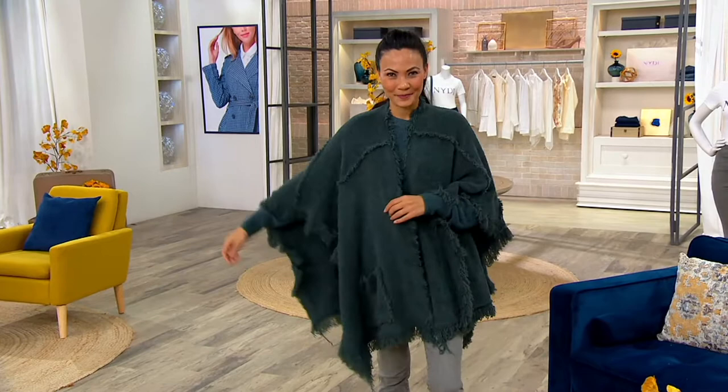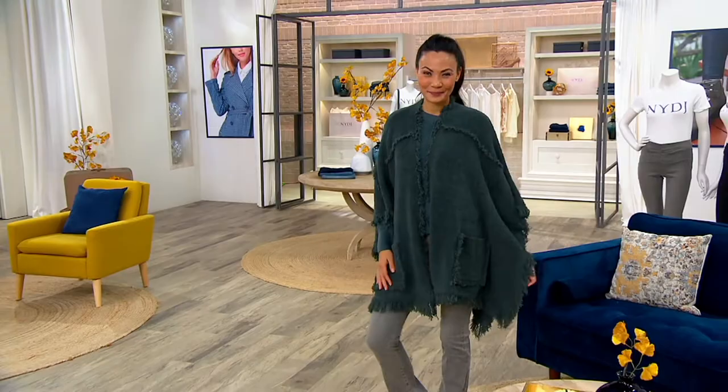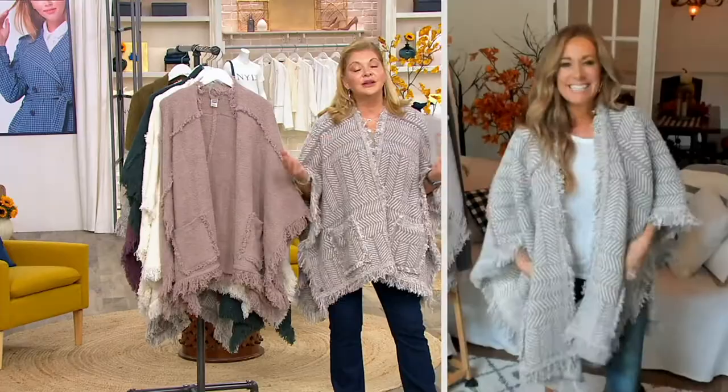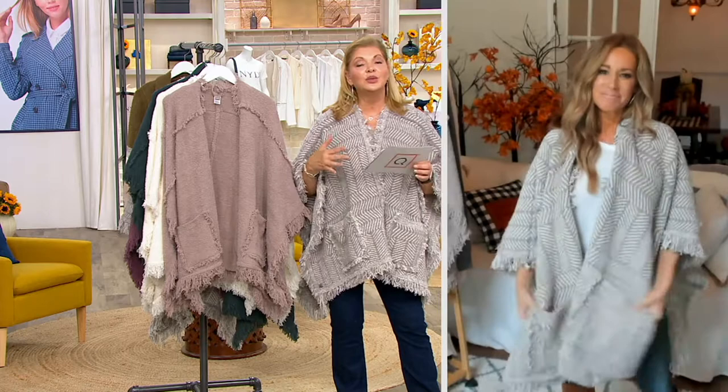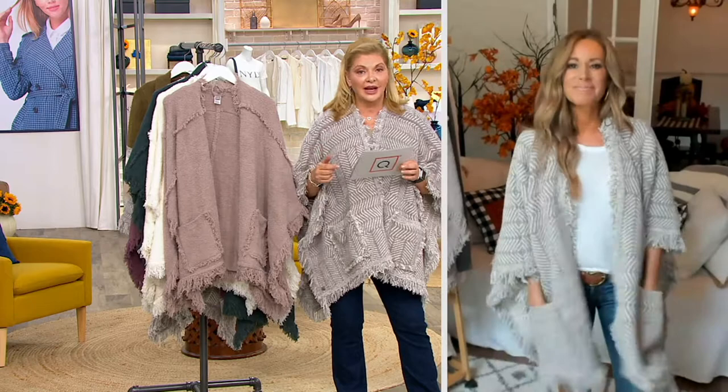It is breathtaking and it's an easy gift, and it's an easy one to try the brand with because it's a one size Missy or a one size plus. So your extra small through extra large would be the Missy, and then the plus will give you a little bit more length to it — that will be your one, two, and three X, so that you know the sizing on that.